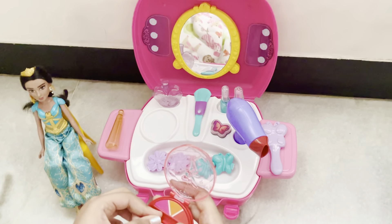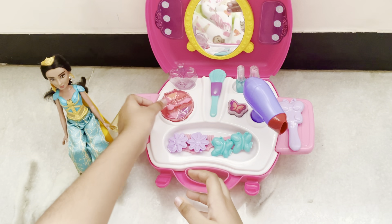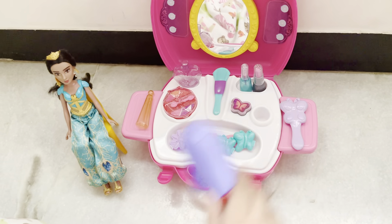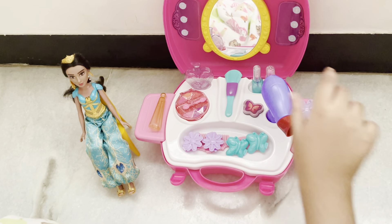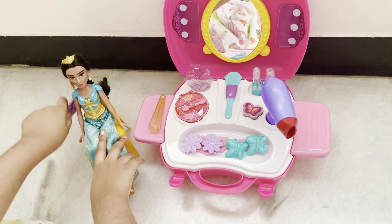I think the color she'd like is this goldy yellow, and I'll put it over her eyes. Do you like it, Jasmine? Yes, I love it! I can't wait to see. And then the hair dryer — just make her hair nice. Oh, that feels nice, says Jasmine. I'm gonna brush her hair a little.